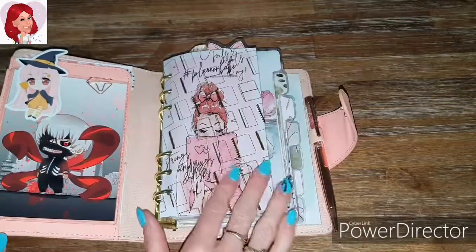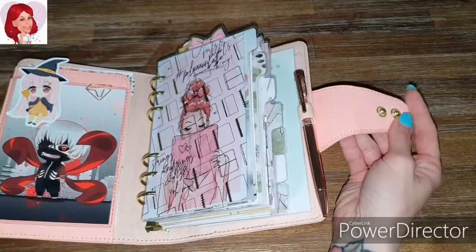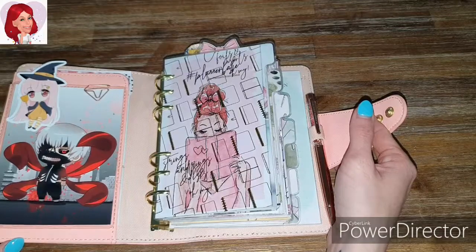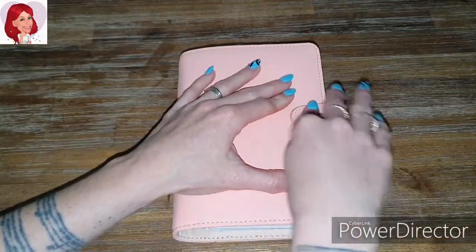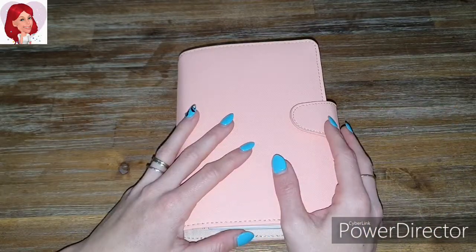I absolutely love this planner. I honestly am so glad I grabbed one. I wouldn't turn back for it — it's so good. I'm always in it now and it's my second favorite planner now. It's just amazing.